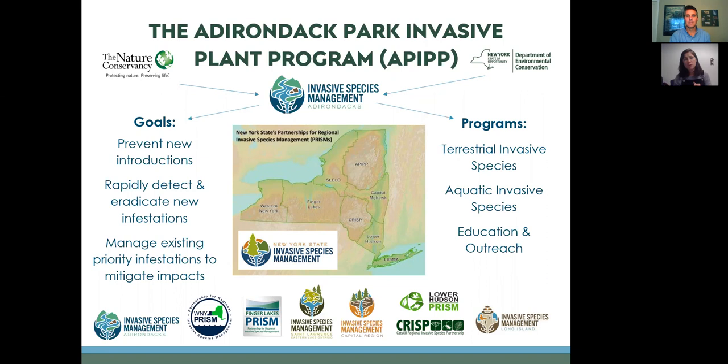We manage existing priority infestations to mitigate impacts. This summer, two new insects have arrived in our PRISM area: the emerald ash borer and hemlock woolly adelgid. They're present elsewhere in the state and country, but are new to the Adirondacks. Both insects are priority new infestations that really threaten forest health — but there's a lot we can do to mitigate those impacts.